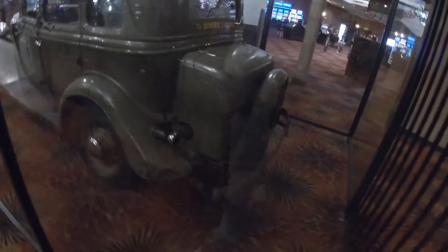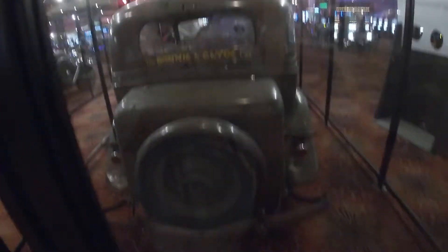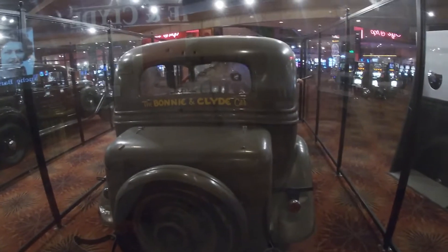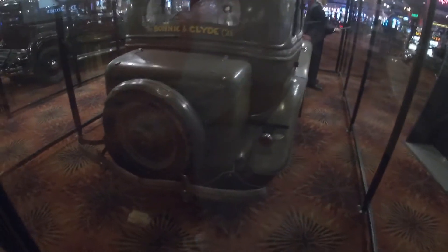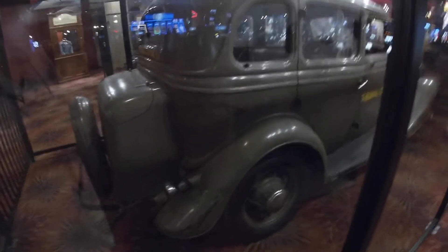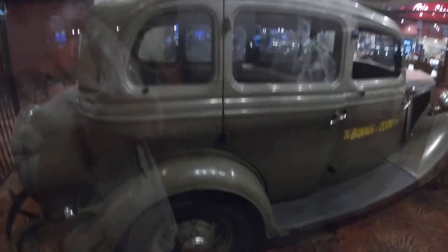I wish they still built cars like this — there's real beauty to these vehicles. This one's not so beautiful now, but just the beauty and style. Of course, they have made major improvements — you have air conditioning now. But this is just an unbelievable artifact to still be in this condition.